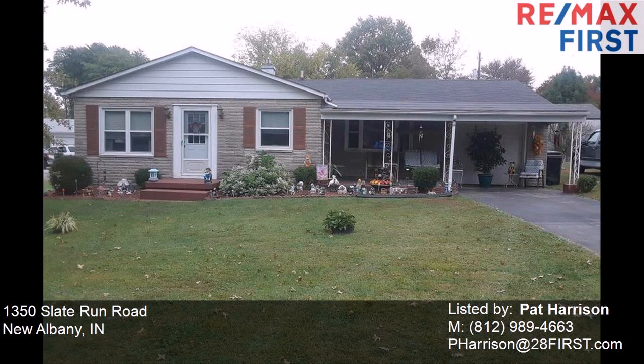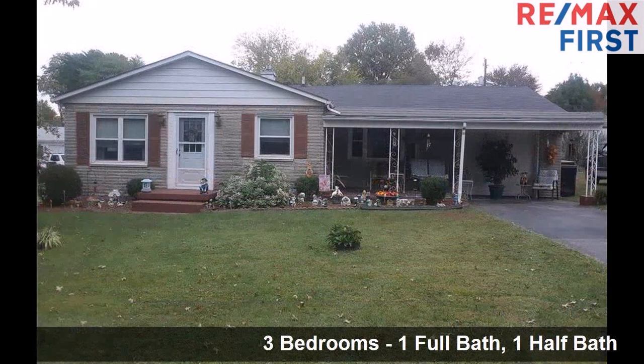This property is a three bedroom, one full bath, and one half bath home.